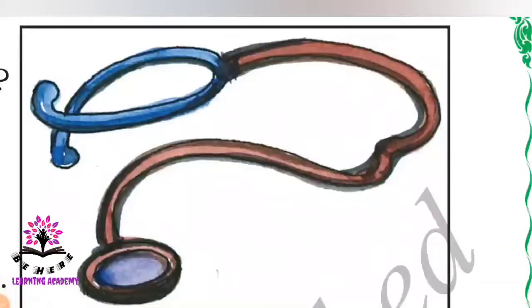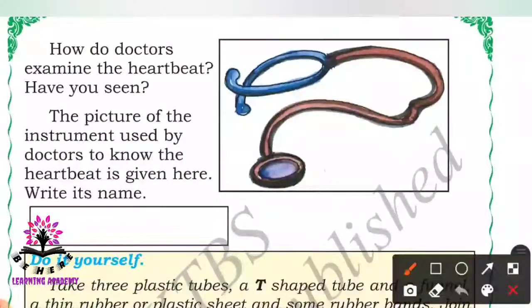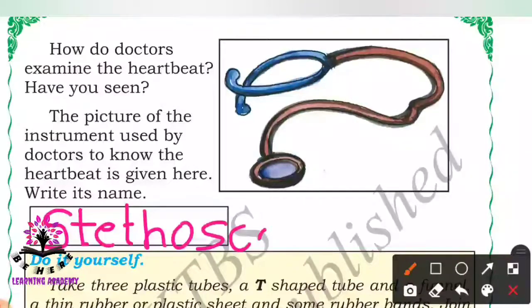How do doctors examine the heartbeat? Have you seen it? Look at the picture — what is this instrument? It is a stethoscope. A stethoscope is an instrument used by doctors to know the heartbeat. Write its name in your book — it is called a stethoscope.